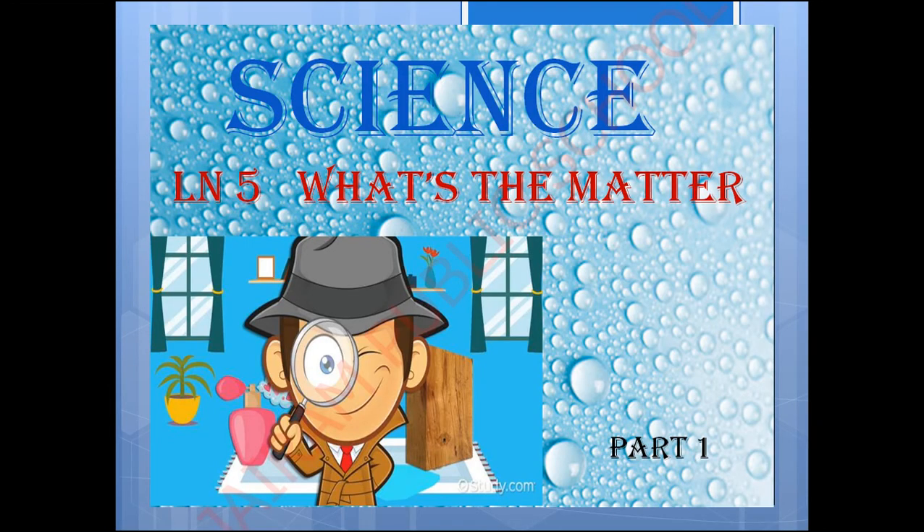Hello children, I am your science mom speaking. Now we are going to see lesson number 5: What's the Matter. So this is going to be a new topic for you children.